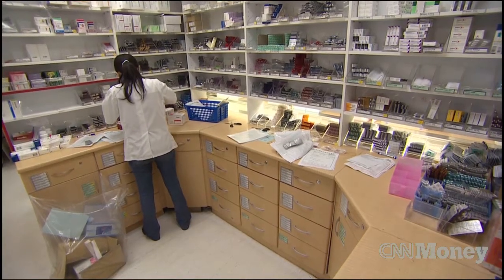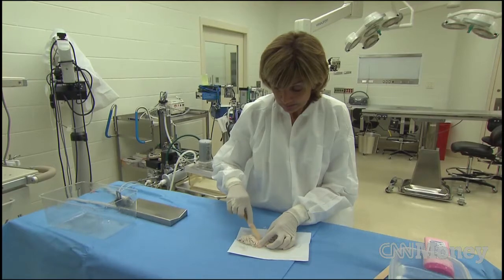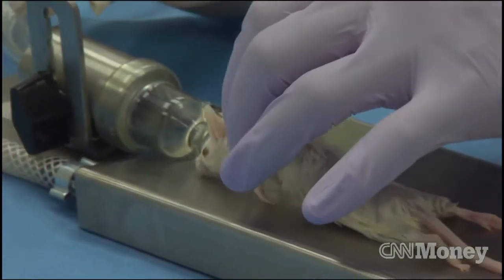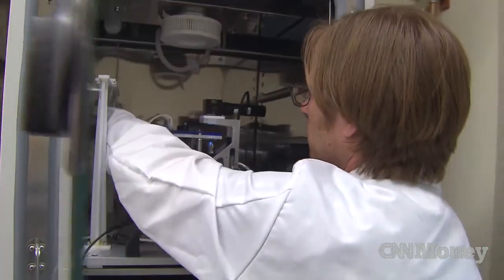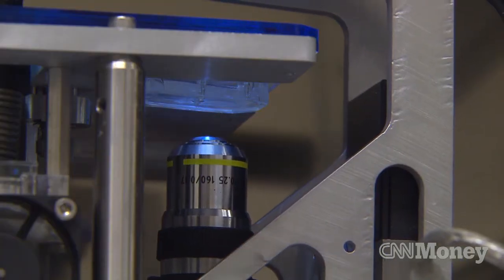Pharmaceutical drugs face massive hurdles in getting to market. Extensive animal testing does not always guarantee the drug will work in humans, which means it's back to square one if the drug fails or is found to be dangerous to humans. A research team at Harvard's Wyss Institute believes there may be a way to one day take animals out of the testing equation.